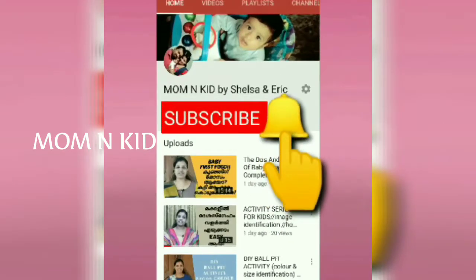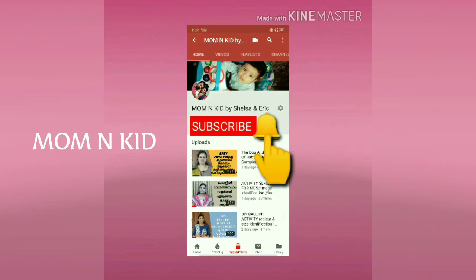Please press the bell button and like and share this video. Welcome to Mom and Kid — stay tuned.